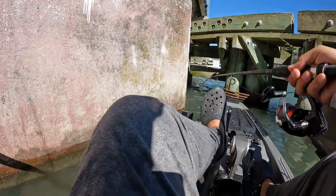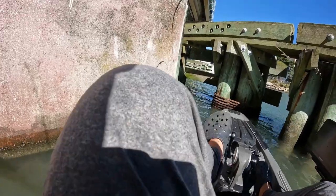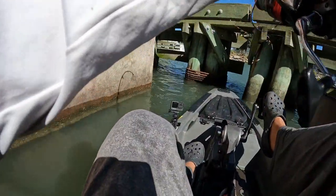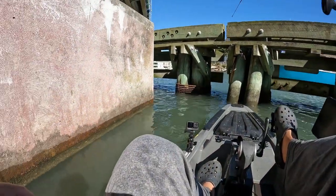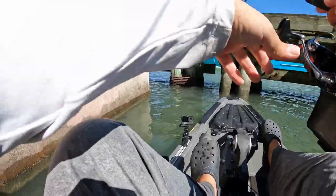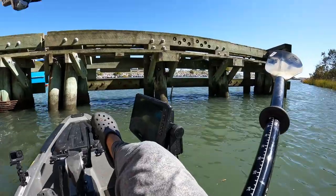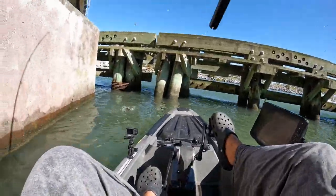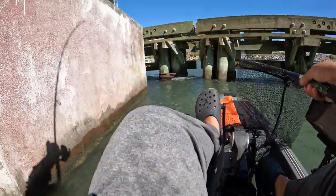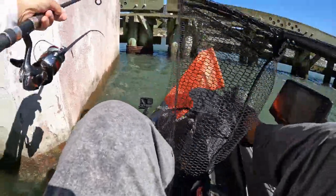Right in this corner here seems to be the ticket. Something's hitting right now — fish on! Oh that feels like a good one! Come on, come on — I need my net! That's a good sheepshead — oh no, it's a drum! A drum! Oh boy, here we go!